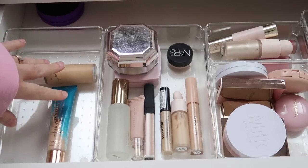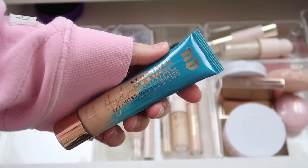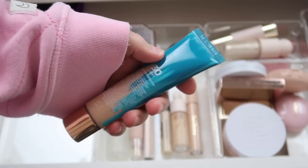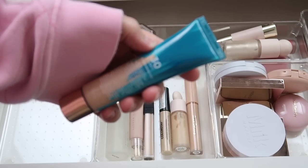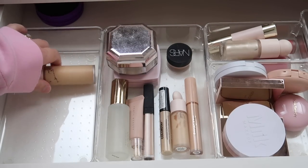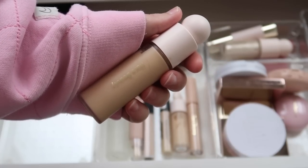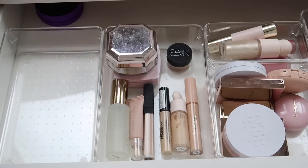I have two foundations in here. First up is the Urban Decay Hydromaniac — technically a tinted glow hydrator, but I'd say it's a medium coverage foundation-type product. I'm wearing shade 30 Light and I love this so much. I got a ton of good use out of it, so I'm thinking I'll put it back. I also have the Rare Beauty foundation — I have mixed feelings on it but struggle with letting it go, so for now it's going back in my drawer.